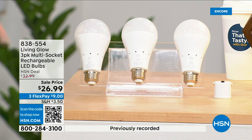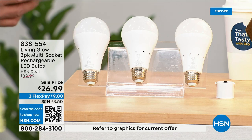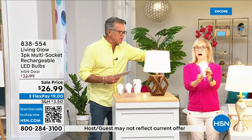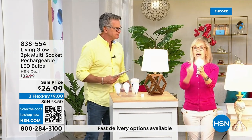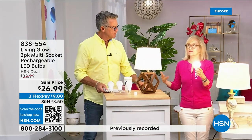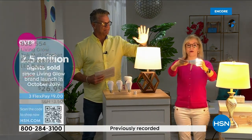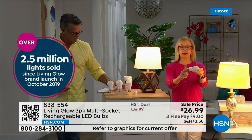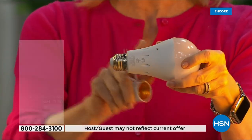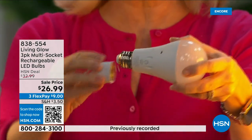These things are shatterproof, 80% less energy to run — they pay for themselves. The built-in battery means you'll never be in the dark. Everybody gets a three-pack today. There's a dimming switch so you can change from a bright light to a softer light. Julie Trust is here. These are Living Glow — they came to HSN in 2019 and have sold over 2.5 million. This is our best-selling bulb.